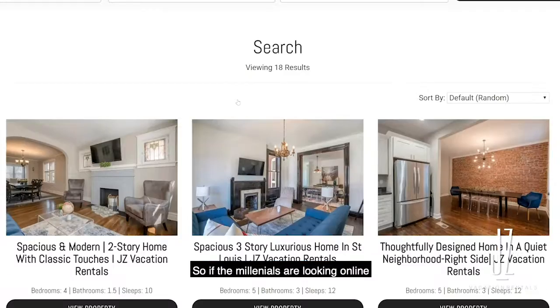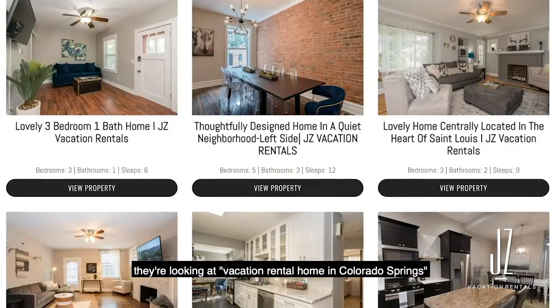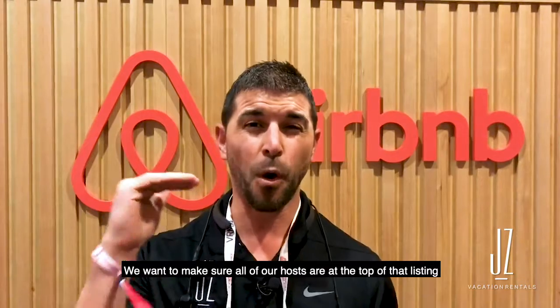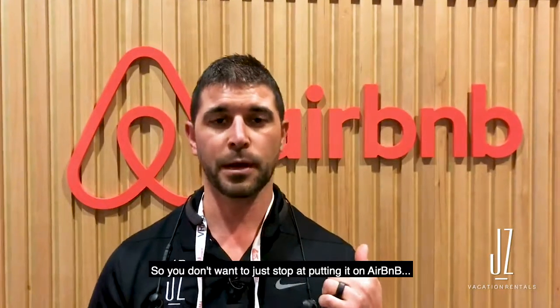If the millennials are looking online — they're looking at Vacation Rentals in Colorado Springs, Vacation Rentals in St. Louis — you want to make sure that all of your posts are at the top of that listing. So don't just stop at putting it on Airbnb; you want to be on Google. That makes sure you're putting a quality product out there that will stand out and get you more link clicks.